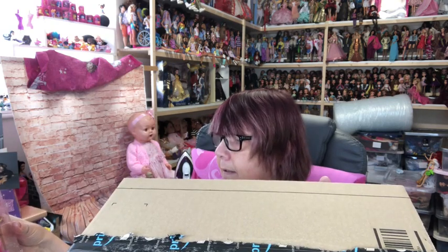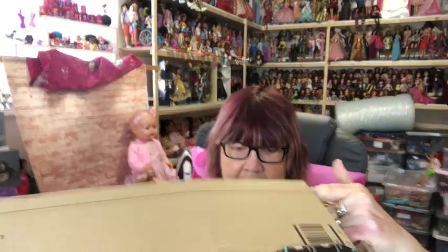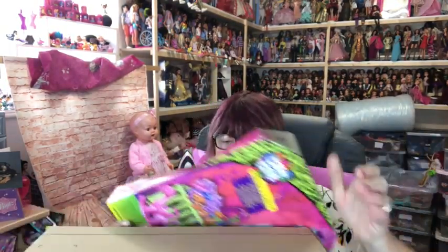Oh wow, really pleased - they're bigger than I thought they were going to be! I was a bit worried they were going to be the same height as a Hair Dorable, but they're not. Here are the two I've got.